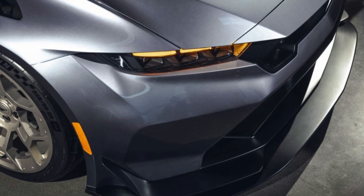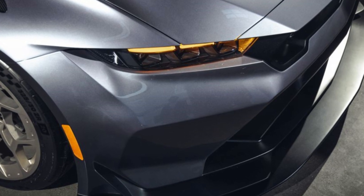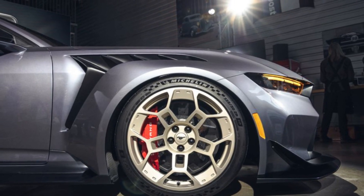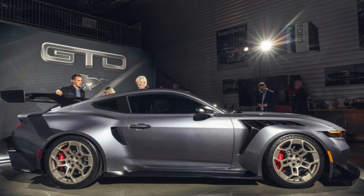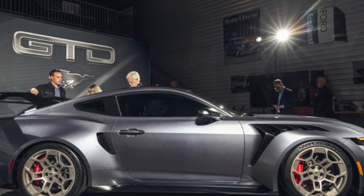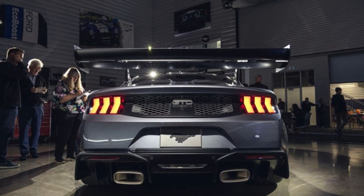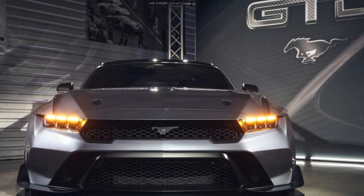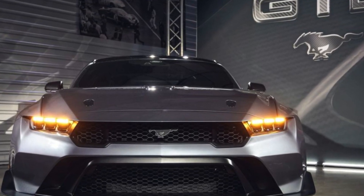First up, let's talk about the design. The 2025-2026 Mustang Sedan is a perfect blend of classic Mustang muscle with modern elegance. Up front, we have the signature Mustang grille flanked by sleek LED headlights that give it an aggressive look. The sculpted hood and bold lines run smoothly along the body, leading to a refined rear end with those iconic tri-bar taillights.